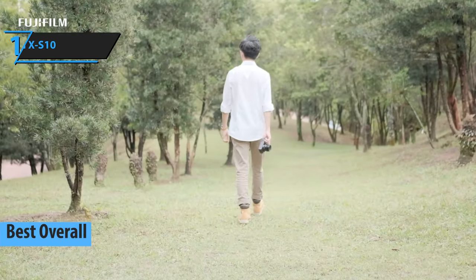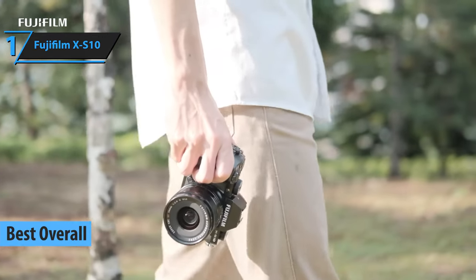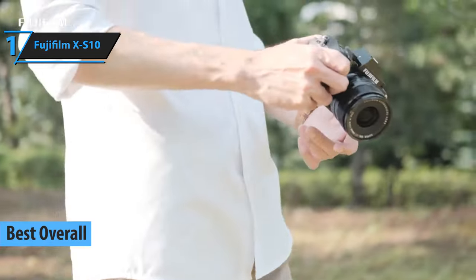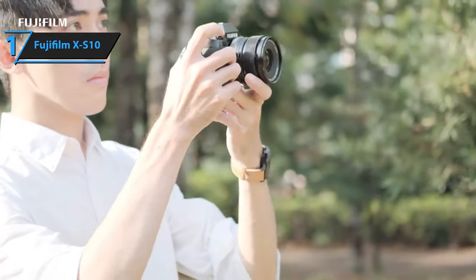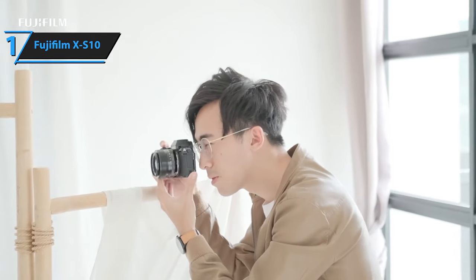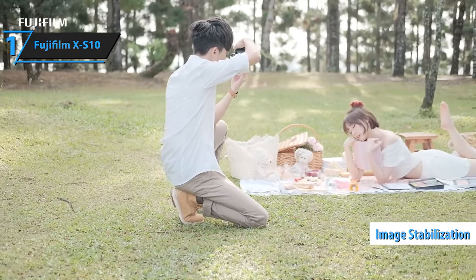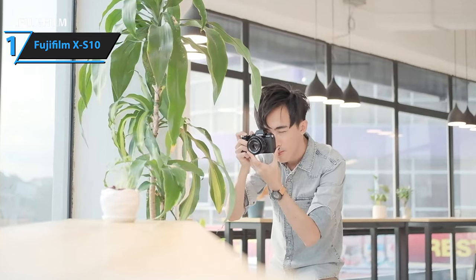We are thrilled to present the winner of our 2024 Best Camera for Beginners award, the Fujifilm X-S10. This compact, mid-range mirrorless camera encapsulates most of the shooting prowess of the Fujifilm X-T4 in a smaller, more manageable body, complete with in-body image stabilization and superior handling. While it lacks official weather protection and its tracking autofocus isn't as impressive as its Sony counterparts, these minor drawbacks do not detract from its overall performance.